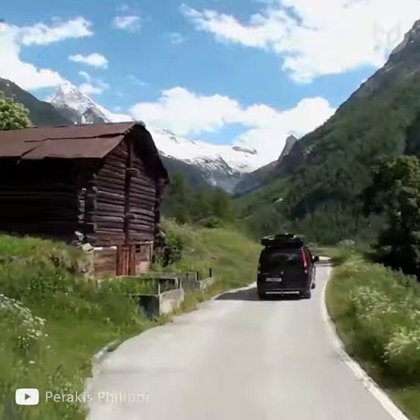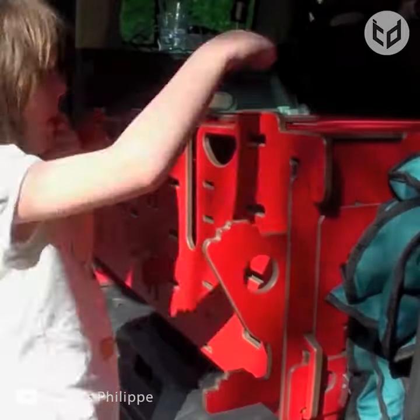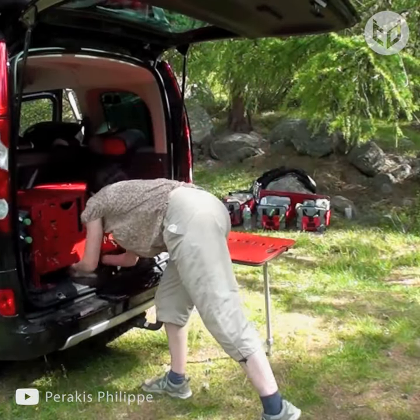This is the world's smallest motorhome, and it can be installed in most cars. The development of this took eight whole years. It can fit snugly in your vehicle, and it'll make your camping trip way easier.